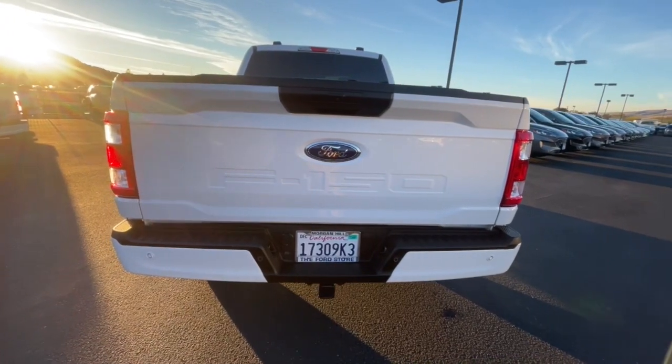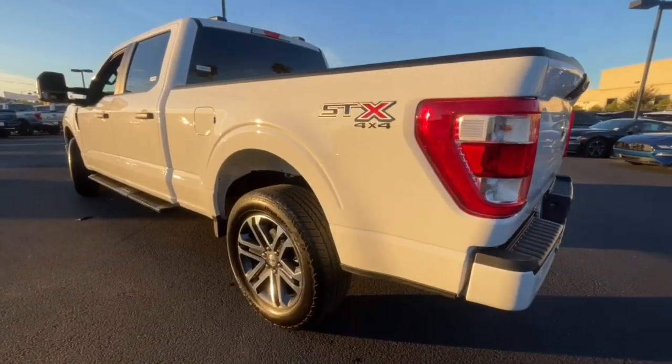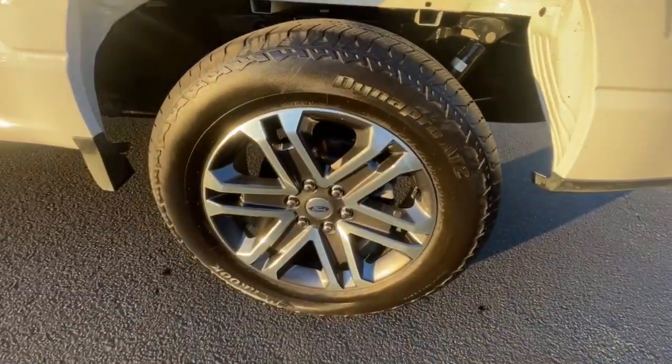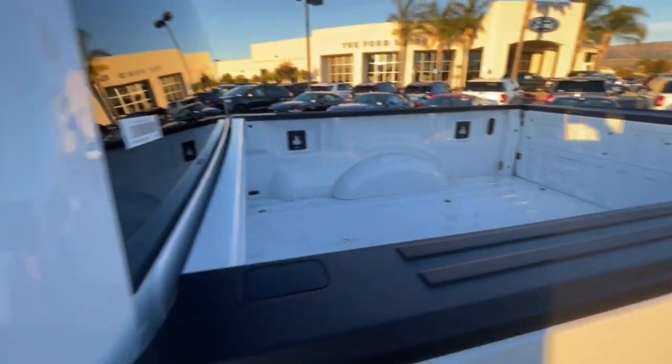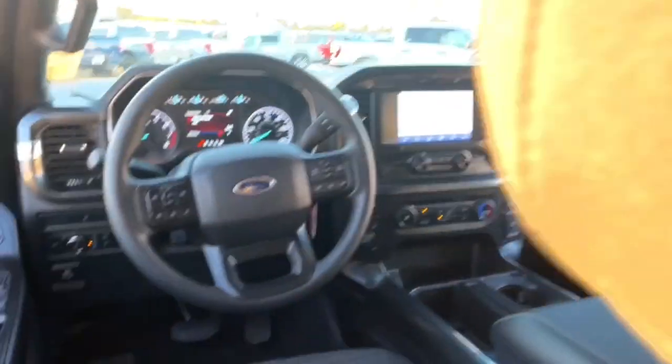The following are some of this vehicle's highlighted options: keyless entry, fog lamps, 4x4, satellite radio, Bluetooth, aluminum wheels, trailer hitch, alarm, electronic stability control, and passenger adjustable lumbar.